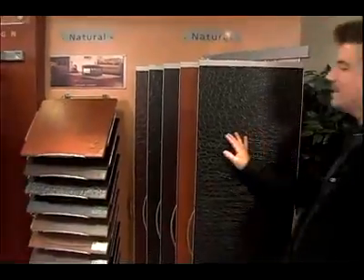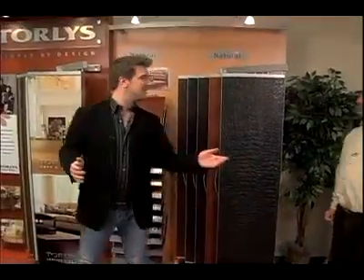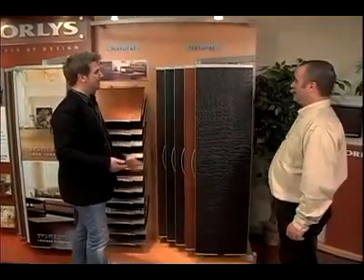Tino, thanks for taking the time to talk to me today. No problem. Let me show you around. These samples are really beautiful, Tino. I never could have imagined that leather floors could look this good. Thank you, Andrew.